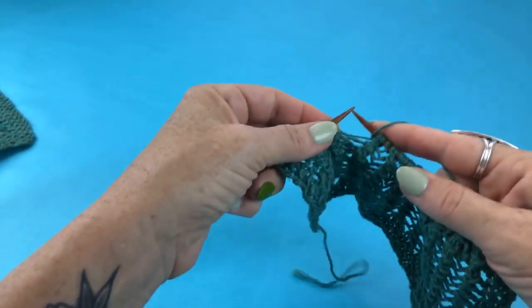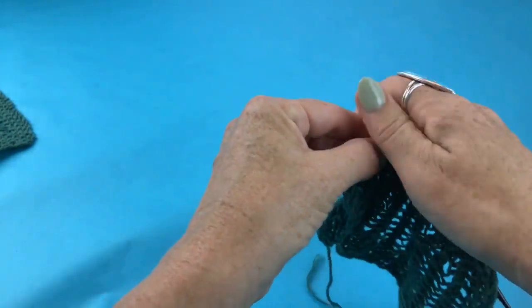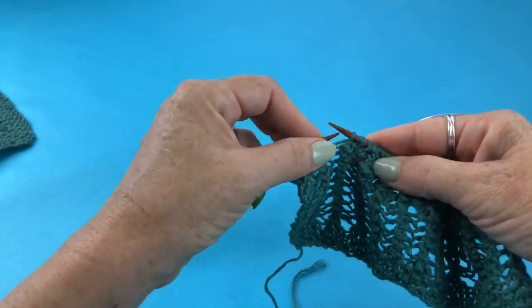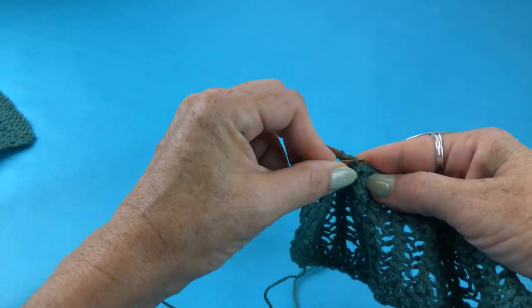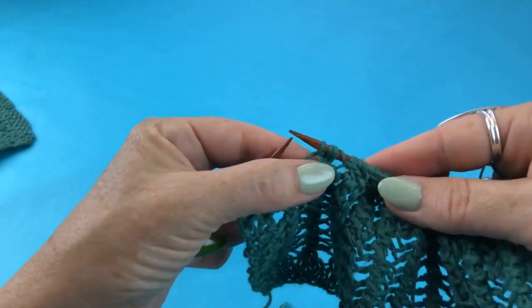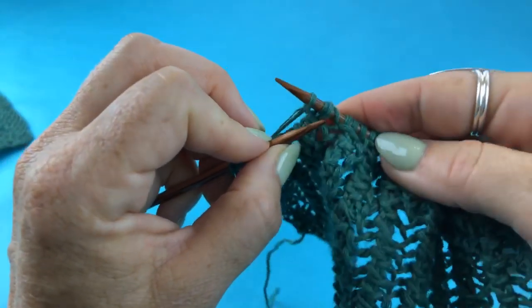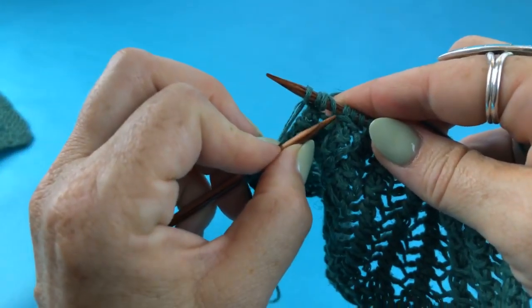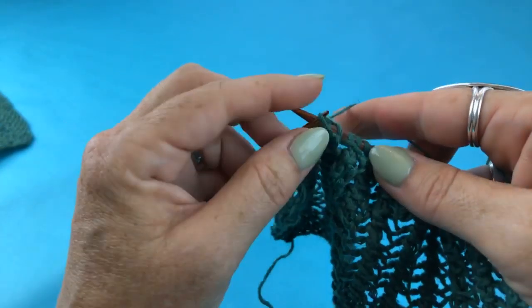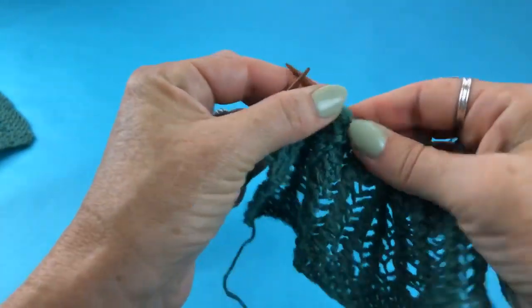Let's try it again: yarn over, slip one, knit two, and then pass the slip stitch over both. Before I do that, I want to show you how you know it's the slip stitch and not the yarn over. If I bring this up real close, you can see that the yarn over wraps all the way around — it's kind of jauntily askew, shifting to the left. That's the yarn over; you don't want that. You want the one that's just straight up. You're going to pass that over.